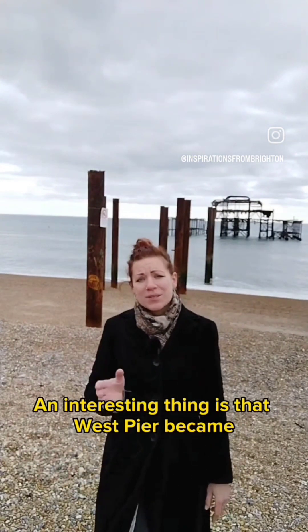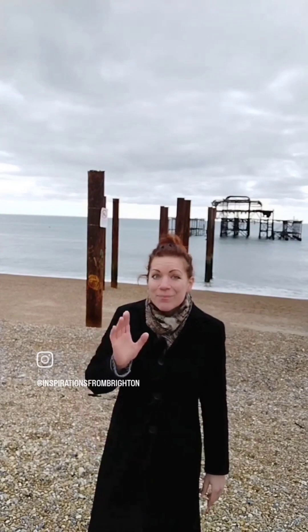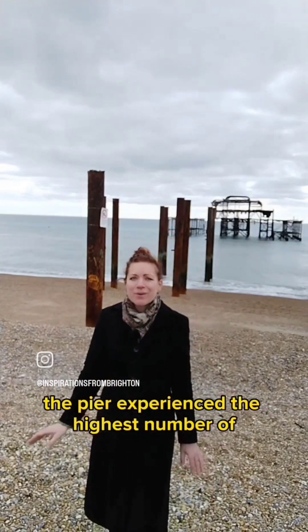An interesting thing is that West Pier became so popular that it was recorded that in 1919 the pier experienced its highest number of paying visitors — over two million.